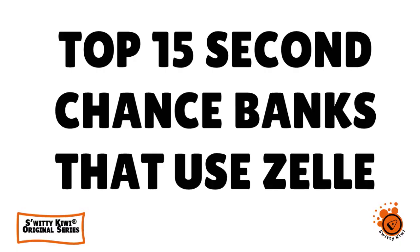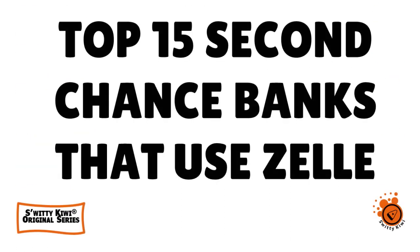Welcome back folks to another edition of the Awesome Surya Kiwi Show. In today's conversation, I want to share with you the top 15 second chance banks that use Zelle.